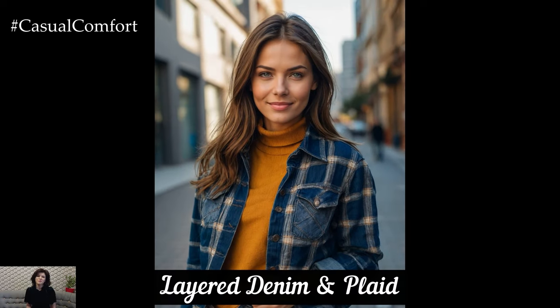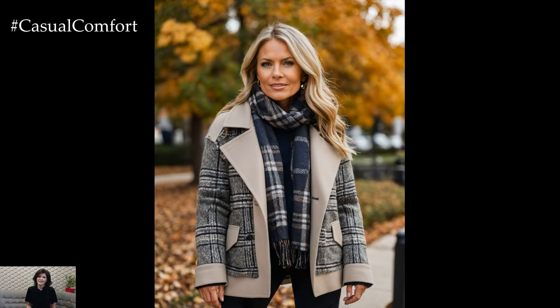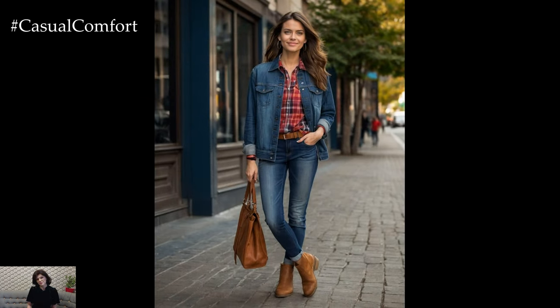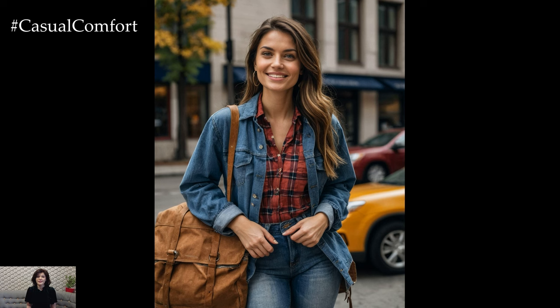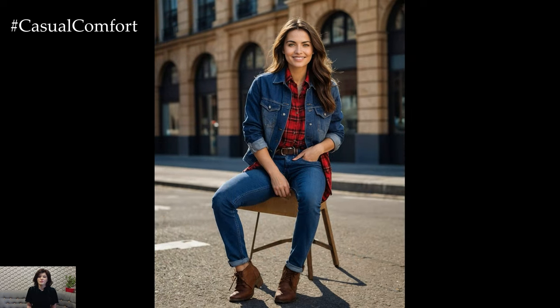Denim and plaid are classic autumn staples that never go out of style. This season, try layering a plaid shirt or blazer over a denim jacket for a trendy and warm look. Opt for a relaxed fit denim jacket in a medium wash and layer it with a plaid shirt featuring fall-inspired colors like mustard yellow or forest green. Pair with dark wash jeans or a denim skirt for a cohesive outfit that balances casual and chic.